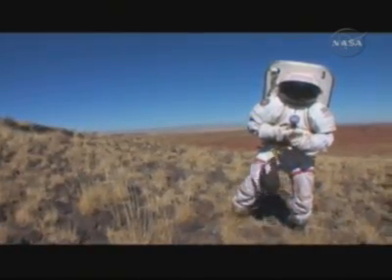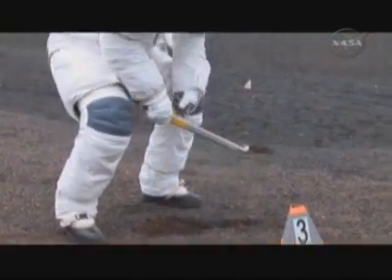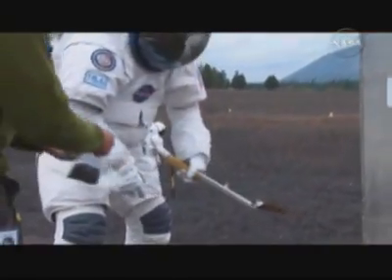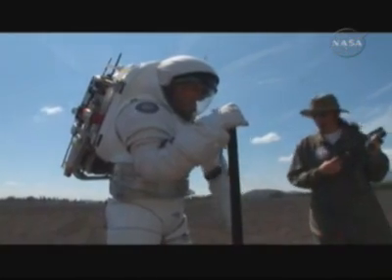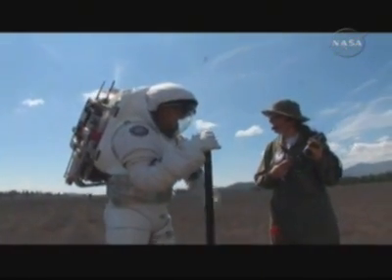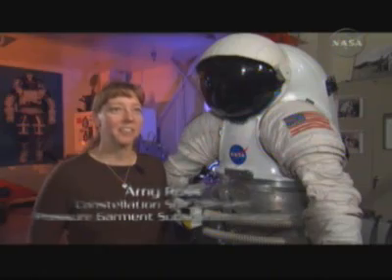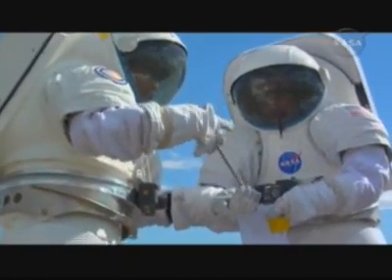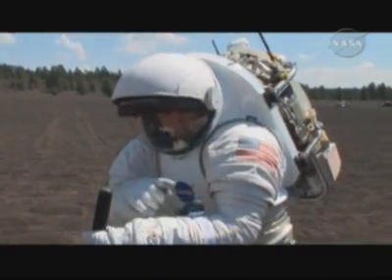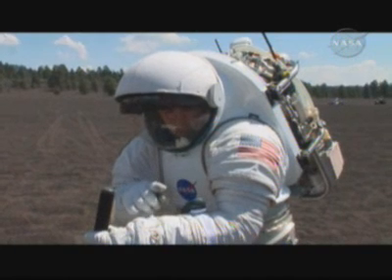There are a lot of new requirements that we have to add to the new spacesuits. The lessons learned by the Desert RATS field test help drive engineers toward a better suit design. What I know about doing lunar surface EVAs I've learned from going to RATS — how the suit moves, what it's capable of, what I shouldn't expect it to do, and all the different interfaces it's going to have to interact with while it's doing its job.